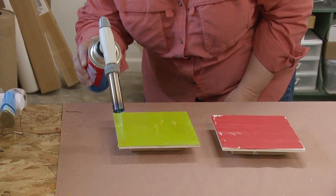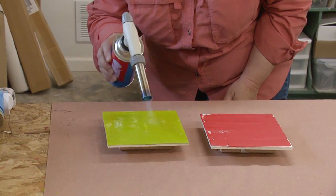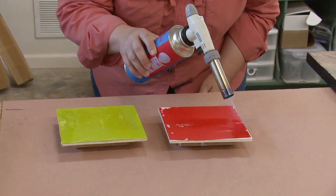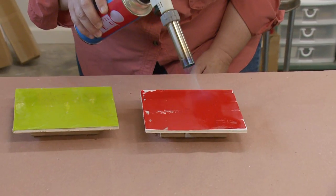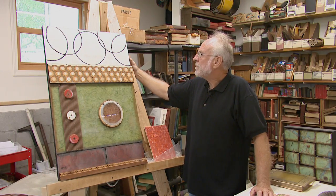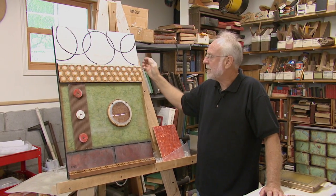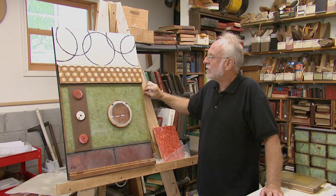I think both of us, when we have shown together or separately, one of the comments that's often made is, 'this work is really cerebral.' This piece was inspired by probably the most loved shape in our society — the circle. And the title of it is About Circles.